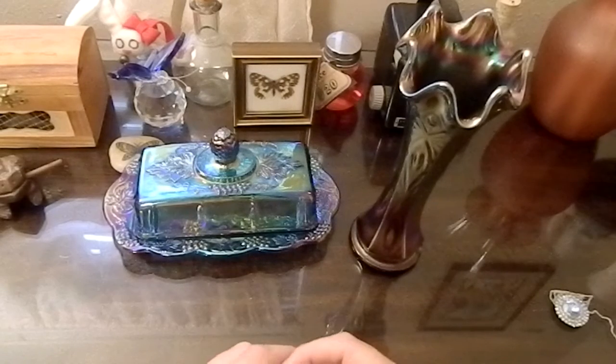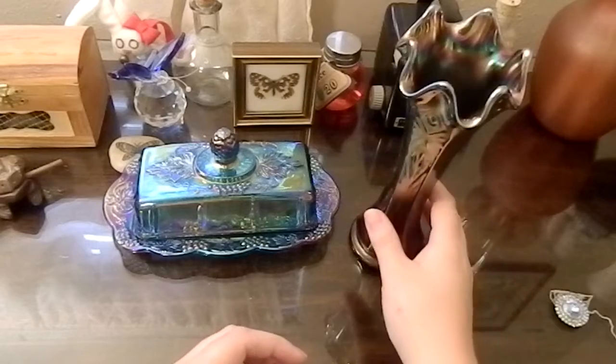Farrier Random Butterfly here, and I'm here with another episode of Thrifting Goodies. I have to start with the carnival glass because yeah, I got more carnival glass and I love it so much. I'm sorry.